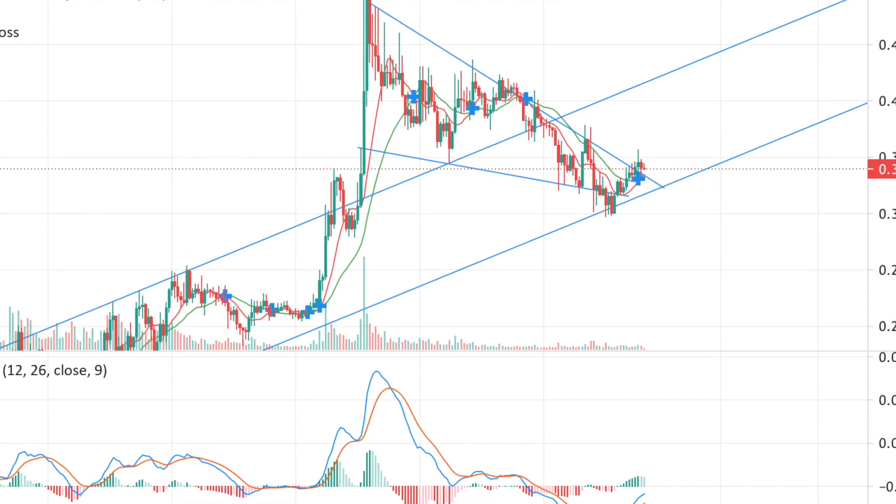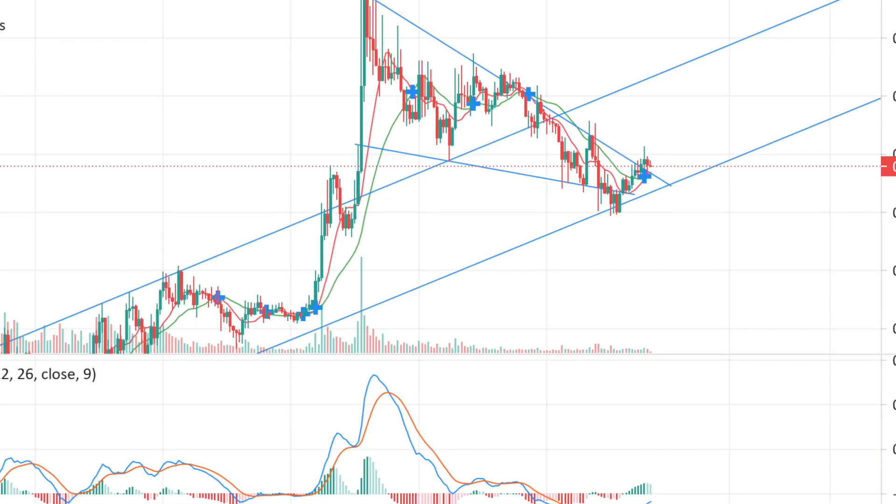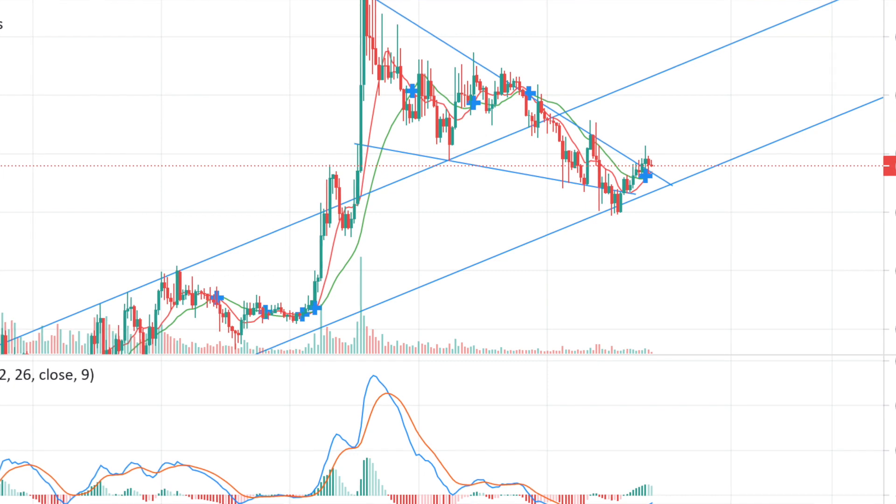Matic is going back to meet that 50-cent high where it was at the start of March. A lot of people at the start of March were saying Matic was going to pop off. It had that big spike but didn't hold those levels, so it accumulated back into that zone. I can see some stacking of support, and I'm predicting somewhere around the second week of April we see Matic back to that 50-cent high.